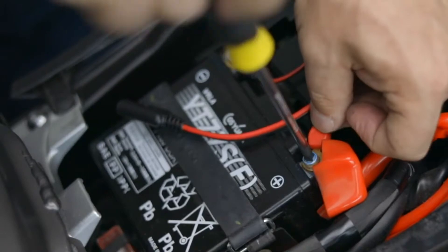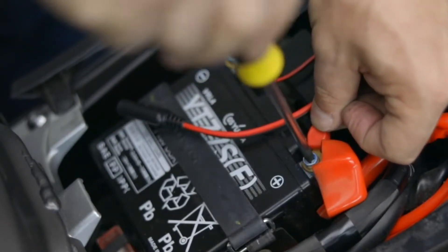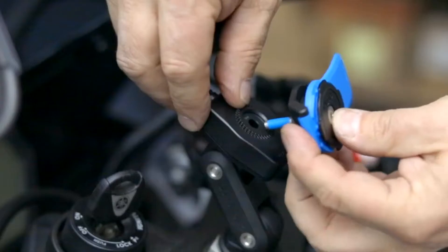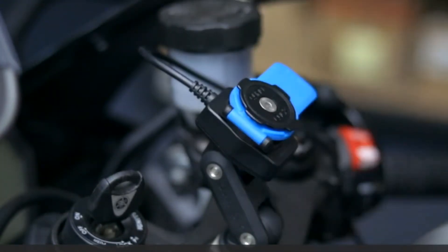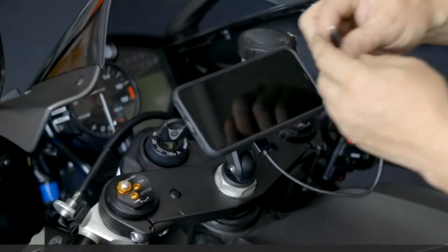It also features a red LED digital voltmeter that lets you know your phone's battery health while riding. With this device, say no to phone battery drainage, as your phone won't ever die no matter how far you are from home.